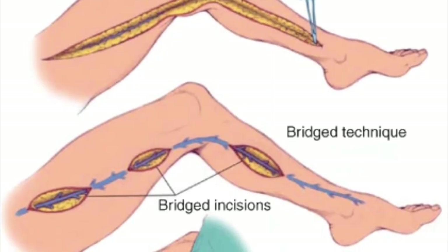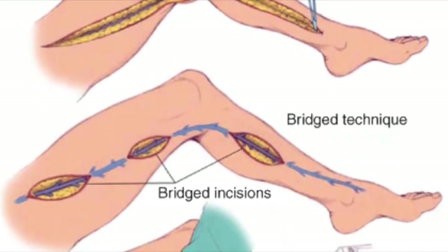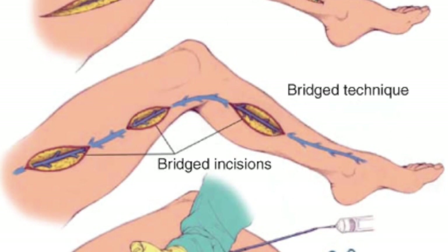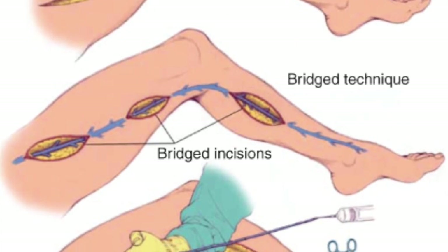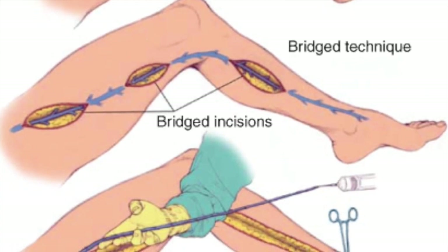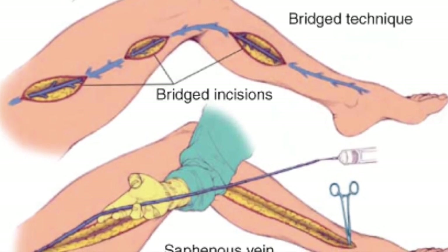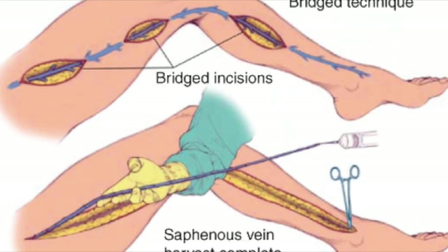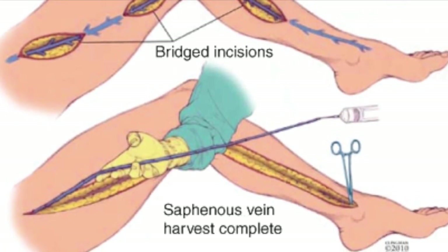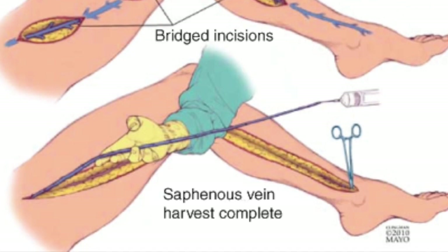Once the patient is prepped — I won't show pictures of this since it gets graphic — they insert a catheter to collect urine. Next, a separate doctor comes in to do what's called vein harvesting. In this particular case, I watched a maze procedure, which involves fixing veins in the heart that are not feeding blood correctly. This diagram shows different methods a doctor would use to harvest the vein for use in the heart — they usually collect it from the leg.